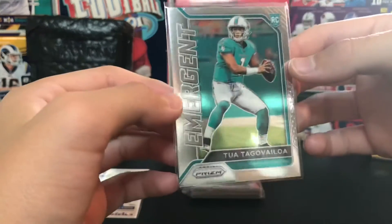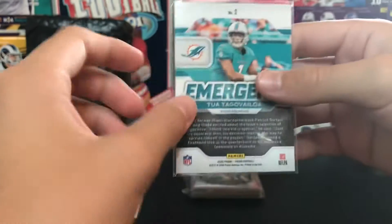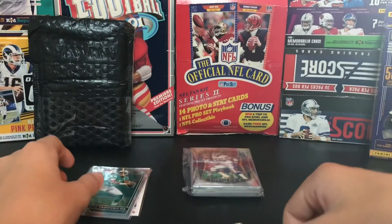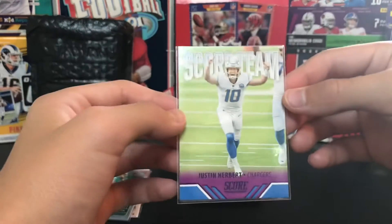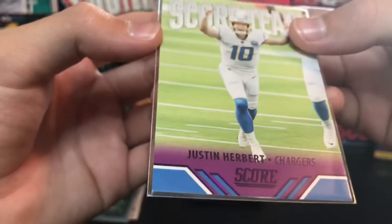Second card we got is a Tua Tagovailoa Emergent Prism - it's a sweet one. First Prism rookie card I have of him, technically. Some of this is just like low-end Score as you can see.